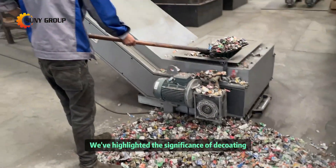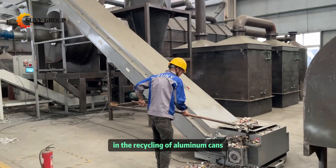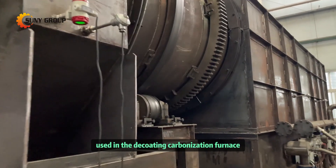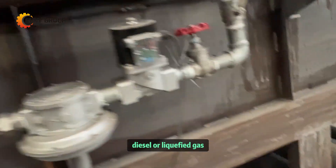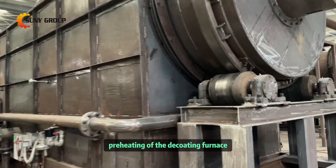Through previous videos, we've highlighted the significance of decoding in the recycling of aluminum cans and the overall aluminum recycling process. Many clients have inquired about the fuel used in the decoding carbonization furnace. The heat sources can include natural gas, diesel, or liquefied gas, but these fuels are primarily utilized for the initial preheating of the decoding furnace.